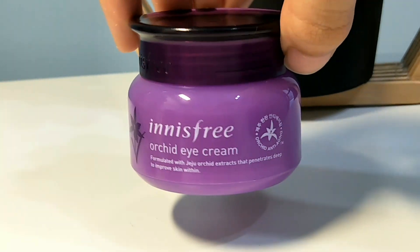Here's another Innisfree Orchid product which is the Orchid Eye Cream. I have not used this for very long, so I don't really have much to say about it, but I guess it's just a pretty regular normal eye cream.